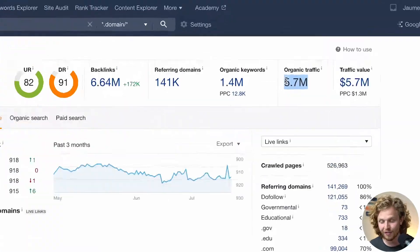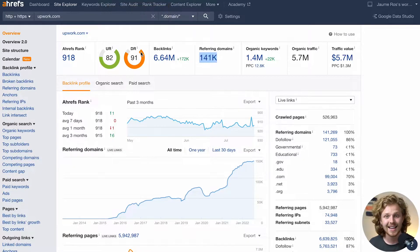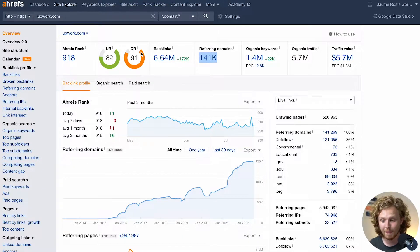We want to take a quick look at the overview to understand how much traffic they're getting, and very importantly, we want to understand the domain rating figure. We're looking at 5.7 million in monthly organic traffic, a bunch of keywords, a bunch of referring domains. What's easy to grasp is the 91 domain rating metric — that's telling us this is a very, very strong website and definitely an important player in the space.